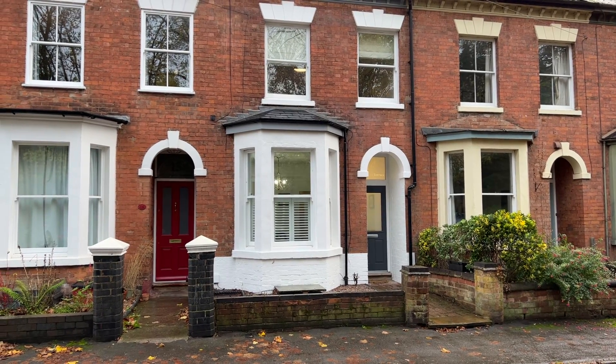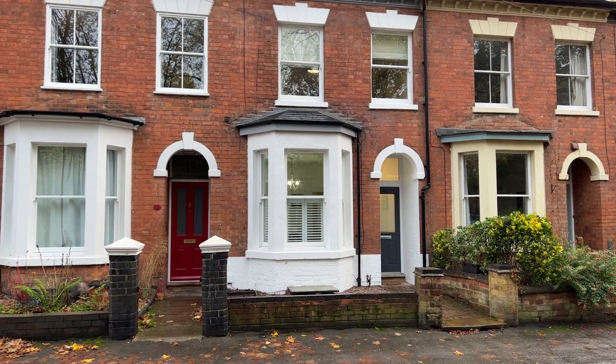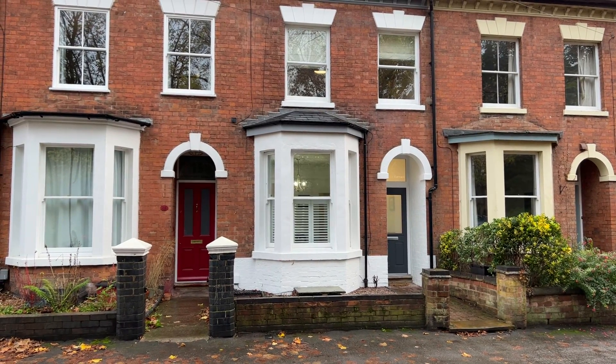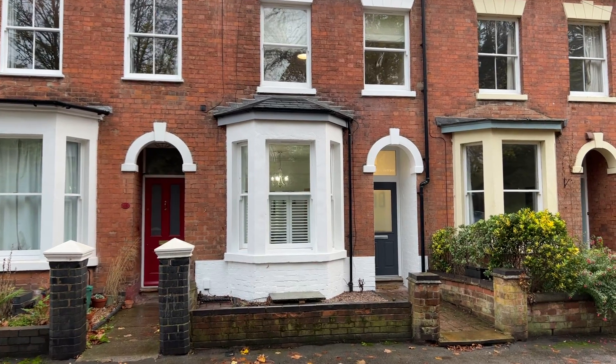Having wonderful internal accommodation briefly comprising living room, dining room, extended kitchen, guest WC and cloakroom, useful cellar storage area, three bedrooms, principal en suite and refitted family bathroom.